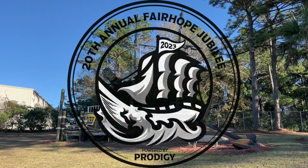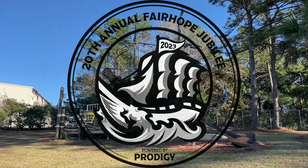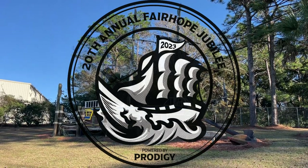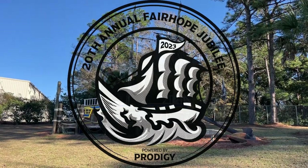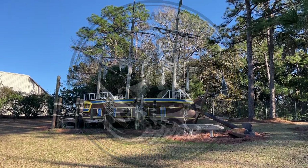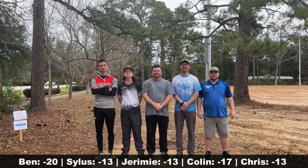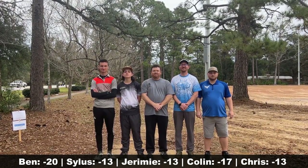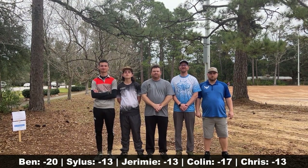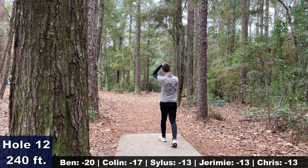Hey folks, welcome back to the channel and welcome back to our coverage of the 20th Annual Fairhope Jubilee out at the Fairways of Fairhope. I am Dust Marae and joining me on the commentary is Mr. JC Rowe. The front 10 is wrapped up — if you haven't seen it, go check it out. Ben is still out in front, Colin hot on his heels just three strokes behind, and after that it's a tight race for the top five.